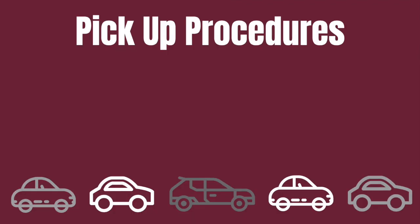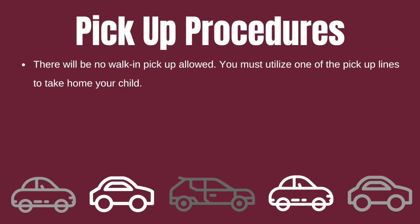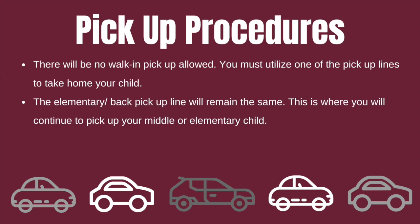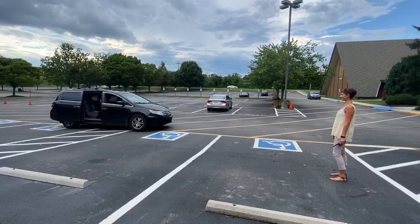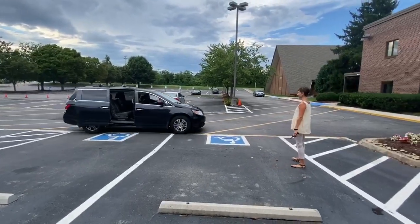When coming to pick up your child from Concord, there are a few things to be aware of. First, there will be no walk-in pickup — you must utilize one of the pickup lines to take home your child. Second, the elementary or back pickup line will remain the same; this is where you will continue to pick up your middle or elementary child following normal procedures. Third, the gathering space pickup line will only be open to high school students — you cannot pick up your middle or elementary age child here.